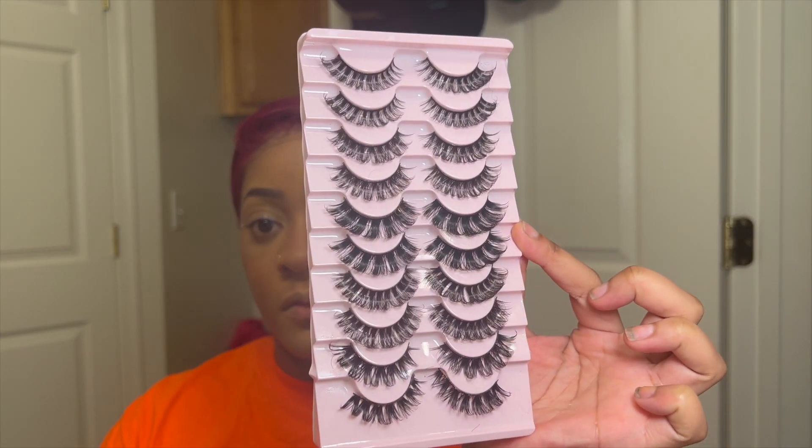I'm going to link these lashes down below but I got them from Amazon, and y'all they literally give eyelash extension vibes.